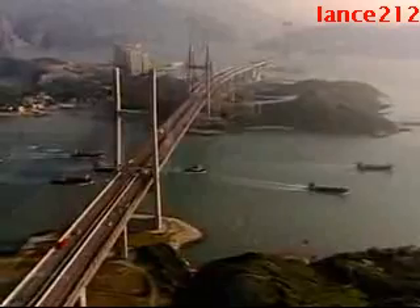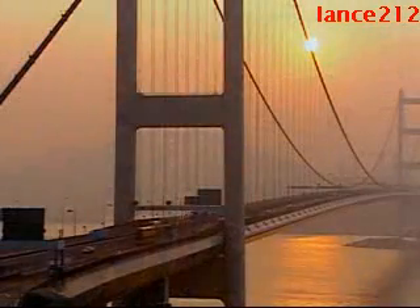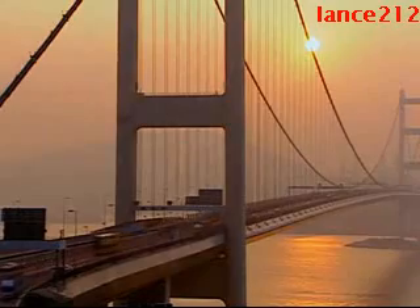And as other cities and countries look to their futures, we can have no more inspiring an example of extreme engineering than Hong Kong.